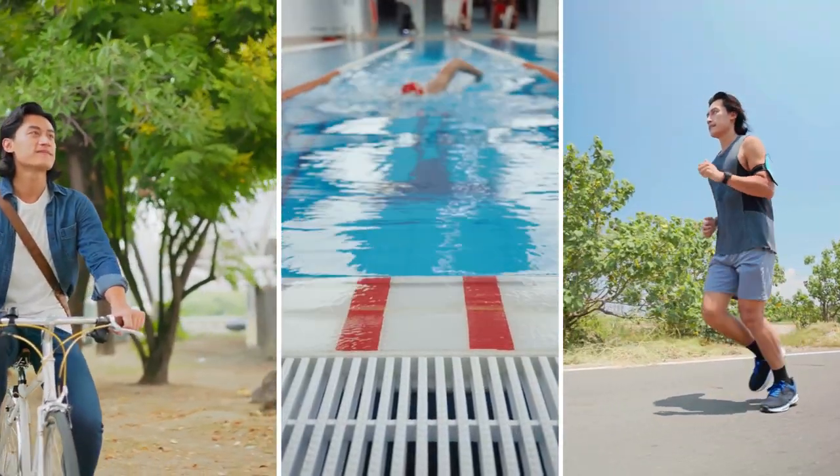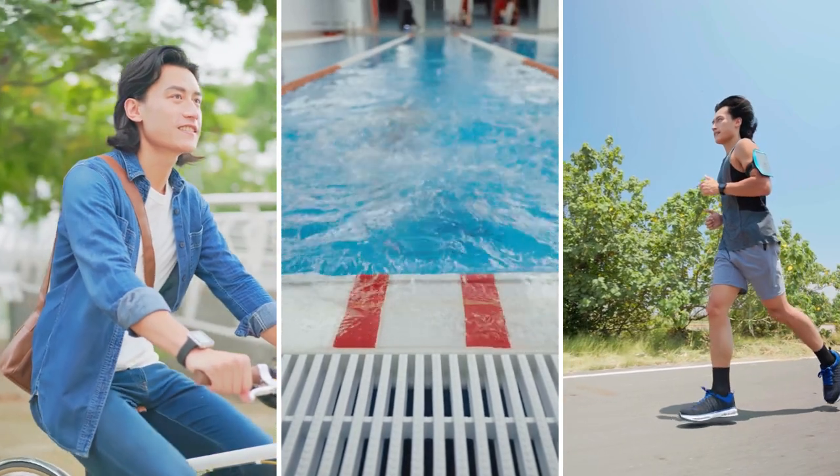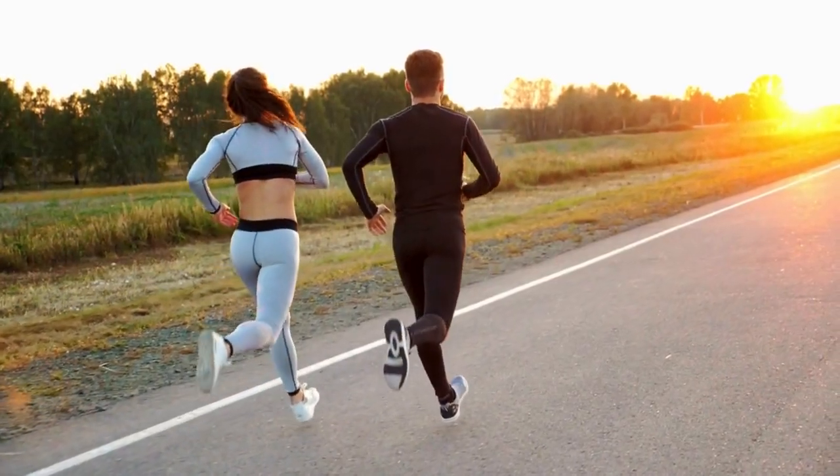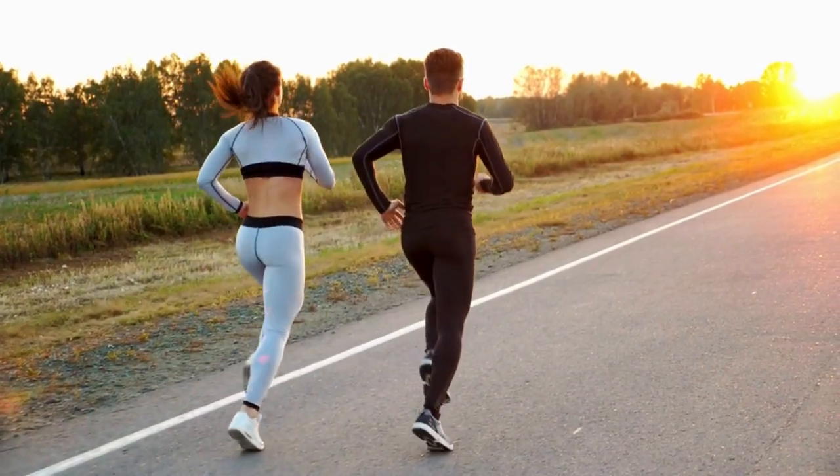Examples of effective cardio exercises include running, cycling, swimming, and jumping rope. Aim for at least 30 minutes of moderate-intensity cardio most days of the week to maximize weight loss.